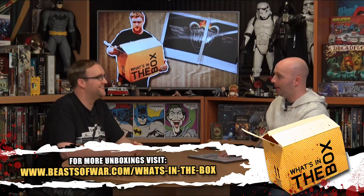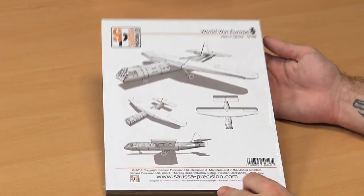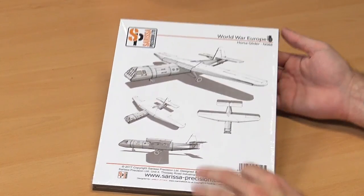What we're having a look at is the Horsa Glider. This is right in your wheelhouse, John. This is an iconic piece from World War II. This is the glider that brought the British paratroopers in on D-Day, and it's also what brought the fellas in for the Arnhem Offensive as well.